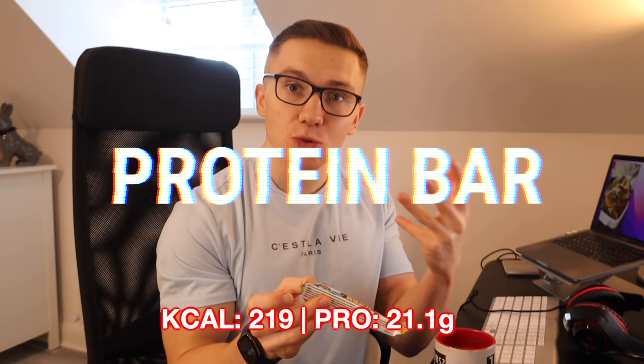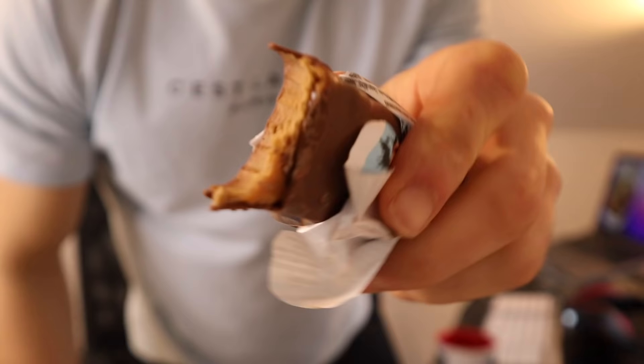With my coffee I'm having this protein bar from Aldi — cookie dough flavor, which they say is new. I've never tried an Aldi protein bar before so I don't have massive expectations. The whole bar has 219 calories and 21.1 grams of protein, which is pretty standard. It's actually exceeded my expectations — they've got the cookie dough flavor pretty spot-on. It's probably not the best protein bar I've ever had, but it is a bit cheaper, which is a good thing.